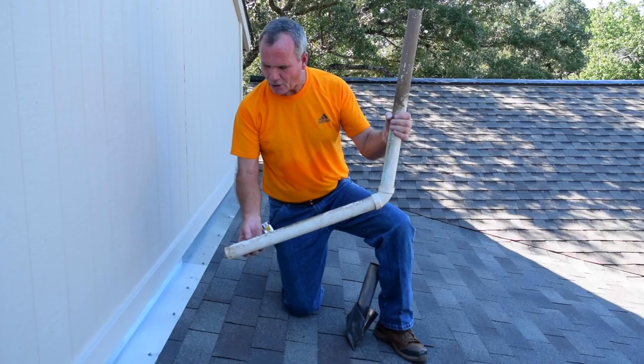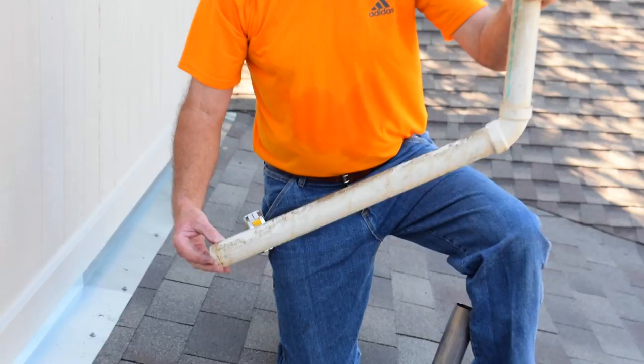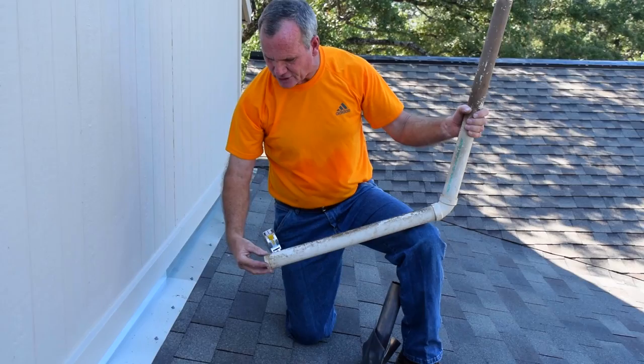The problem that we often run into is you can see this one was hardly glued in at all. It looks like they just barely caught it. I do see a little glue residue around here, but over time this has come loose. In a heavy rainstorm, water goes right down this pipe and actually drifts.